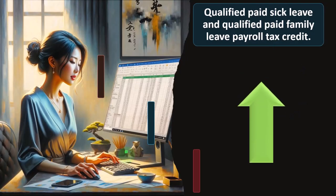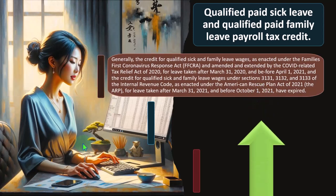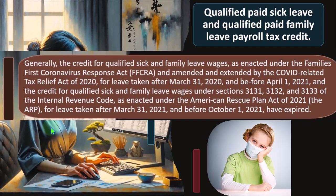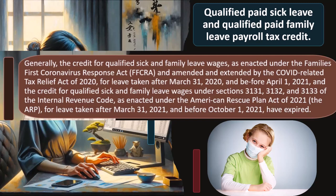Qualified paid sick leave and qualified paid family leave payroll tax credit: generally, the credit is for qualified sick and family leave wages as enacted under the Families First Coronavirus Response Act. The coronavirus really shows how powerful the tax code is as a tool for manipulating behavior. Many laws changed during that period and we're still seeing those ripple through — though we're now trying to revert back to normalcy.